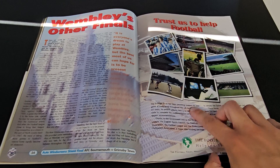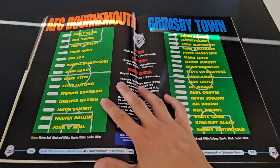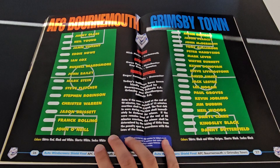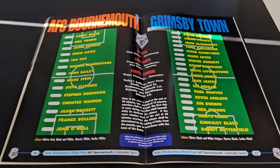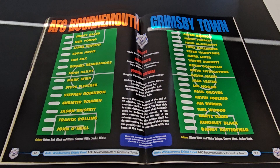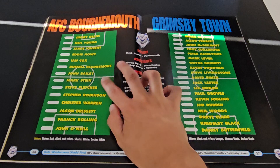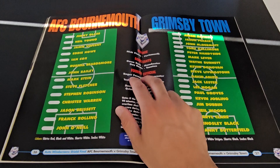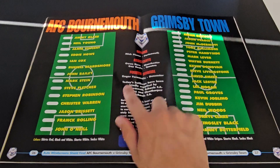We've got the teams - I guess you tick who's playing. Interestingly they've got the referee from Portsmouth - Bournemouth's rivals. That is a bit strange. You'd think they'd have it a bit more neutral than that. It's really quite bizarre they've chosen that.